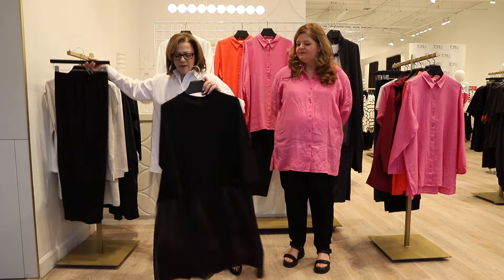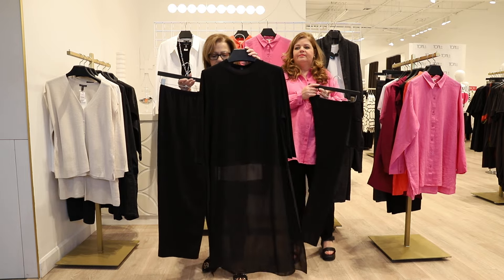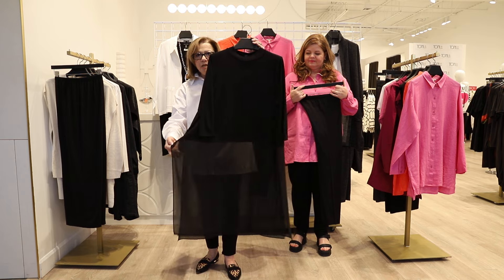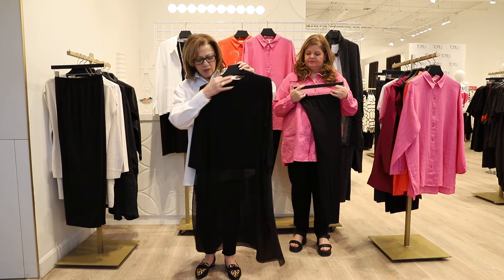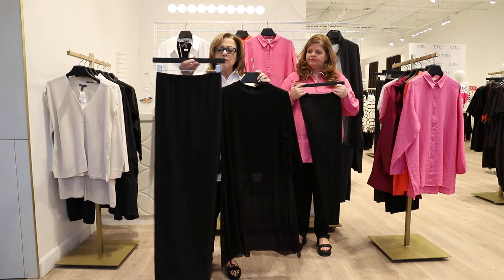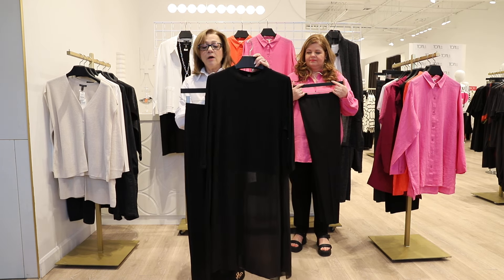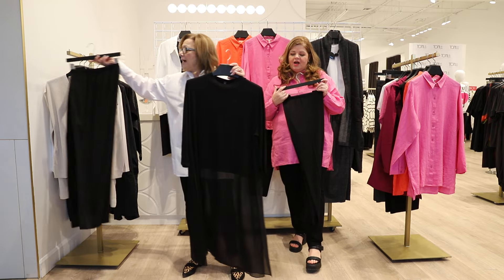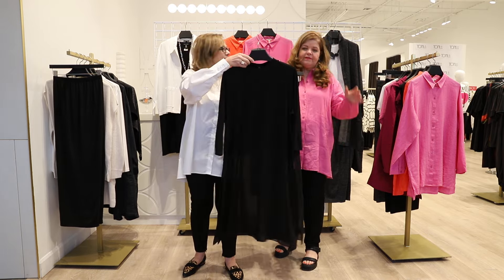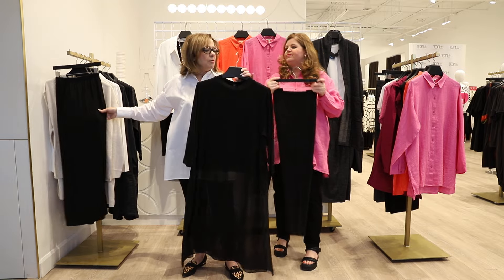I'm going to kick it off with this show-stopping long tunic. I absolutely love this piece — it's so dramatic. We have a beautiful silk georgette with a long hem that goes below the knee, a simple mandarin collar, and a three-quarter sleeve. I love the flowiness and elegance of this piece. You can dress it up with a beautiful wide-leg crepe pant, or wear it more day-to-day with leggings, fancy boots, sandals, or flats — really versatile.